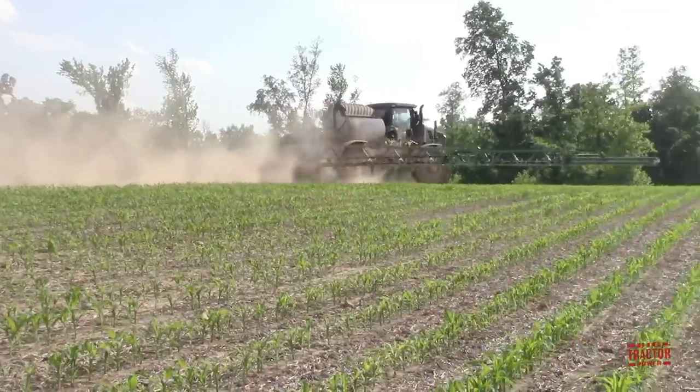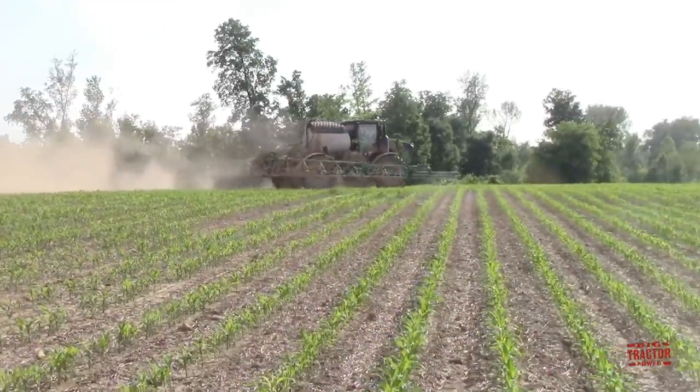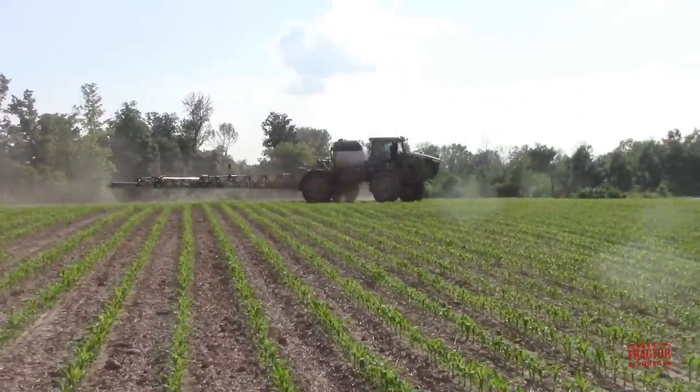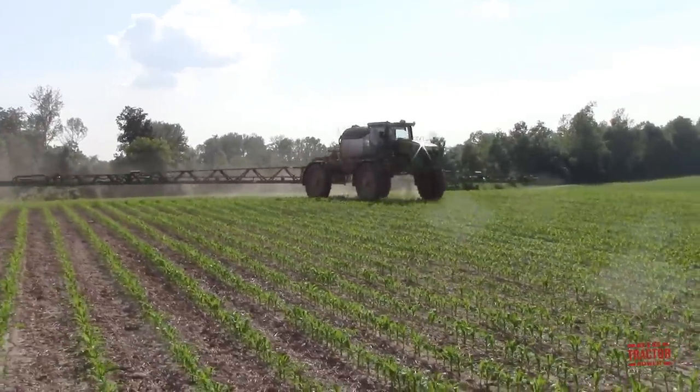Hi Big Tractor Power fans. I'm out on a Western Kentucky cornfield with a John Deere R4045 sprayer that is applying herbicide over the corn crop to kill out crabgrass and weeds.